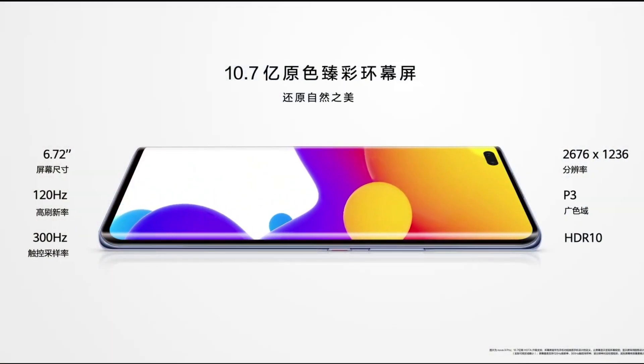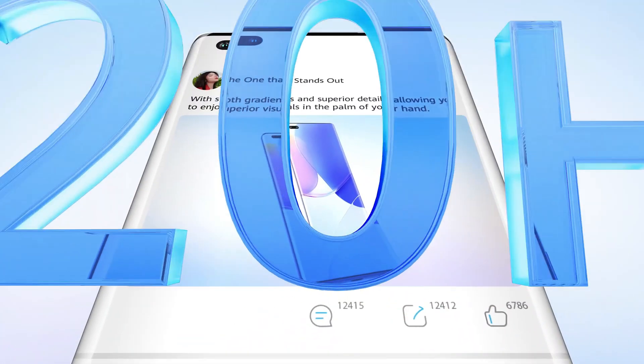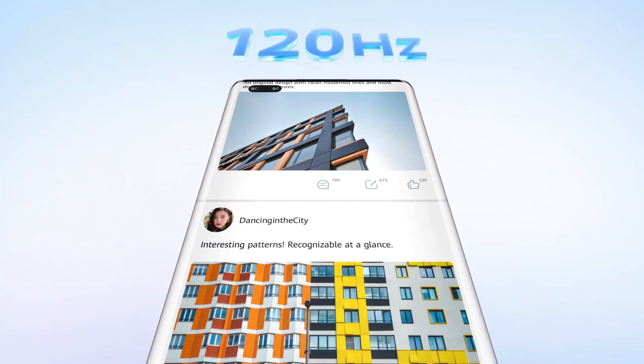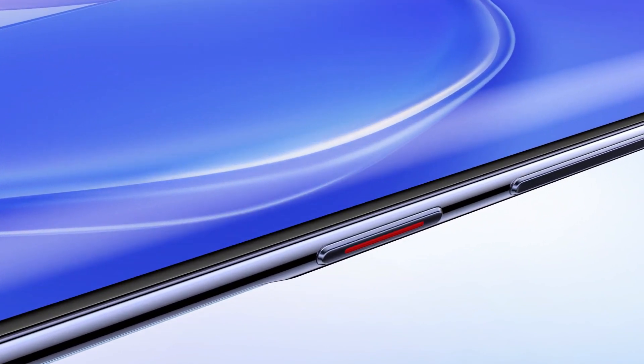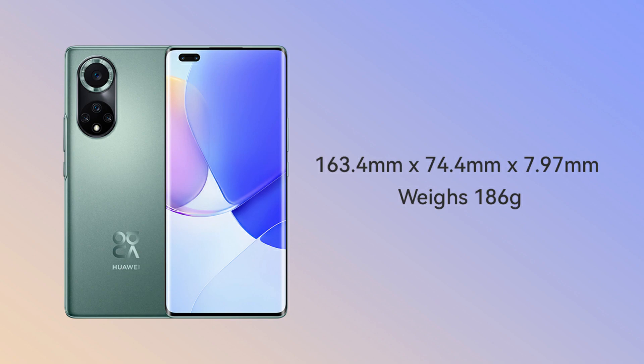The Nova 9 Pro features a 6.72-inch OLED display with Full HD resolution, a 120Hz refresh rate, and a new display fingerprint scanner. In terms of dimensions, it measures 163.4 mm by 74.4 mm by 7.97 mm and weighs 186 grams.